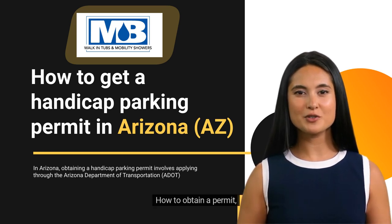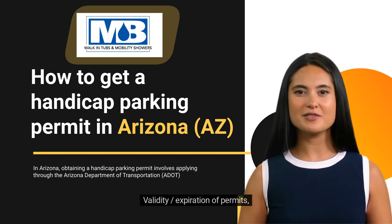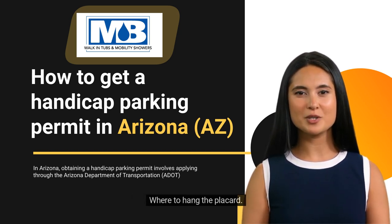Eligibility. How to obtain a permit. Permit fee. Validity/expiration of permits. Renewals. Lost, stolen, or damaged placards. Where to hang the placard.